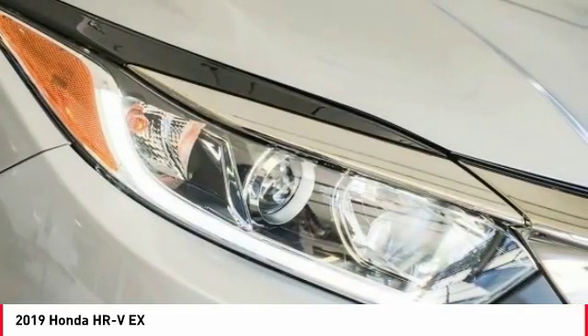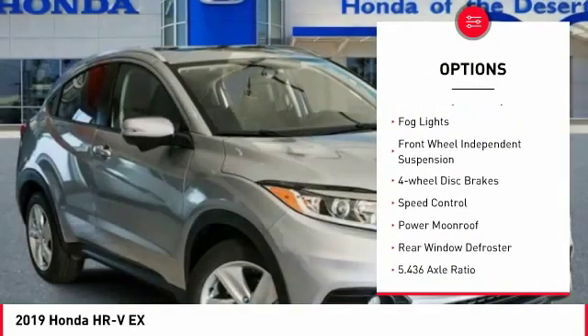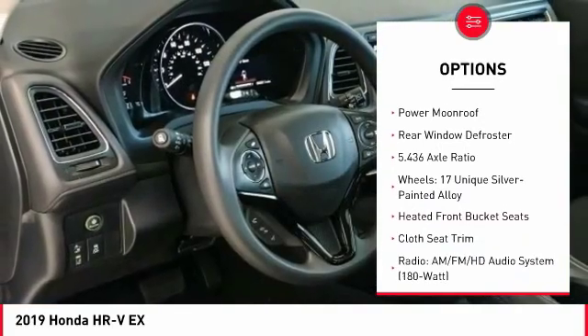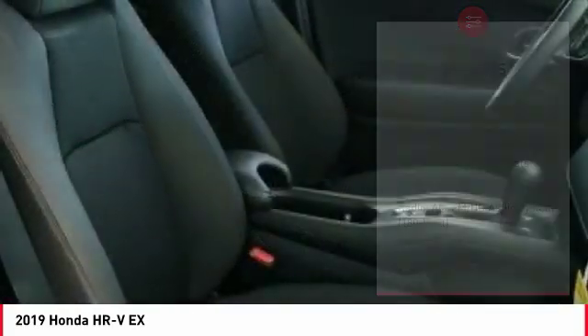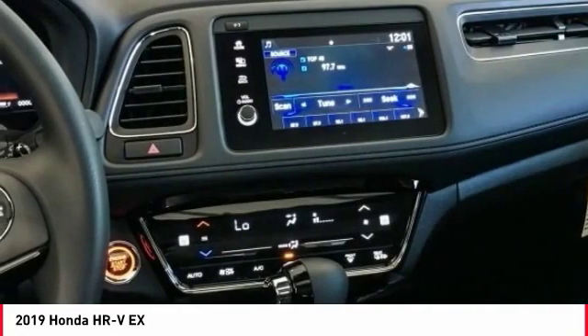Here are some of this vehicle's great options: electronic stability control, brake assist, traction control, remote keyless entry, fog lights, front wheel independent suspension, four-wheel disc brakes, speed control, power moonroof, and rear window defroster.